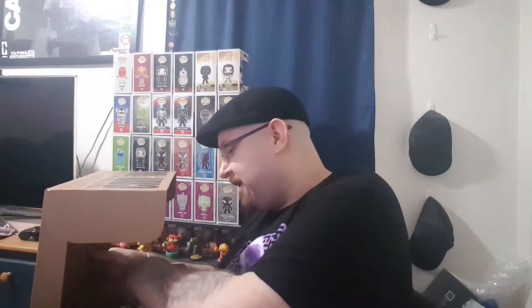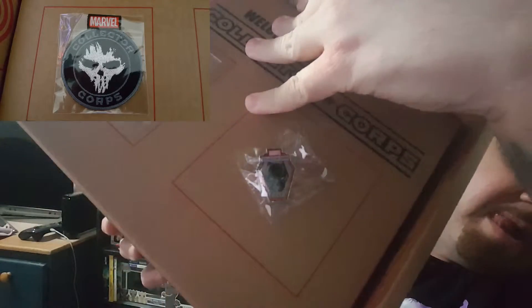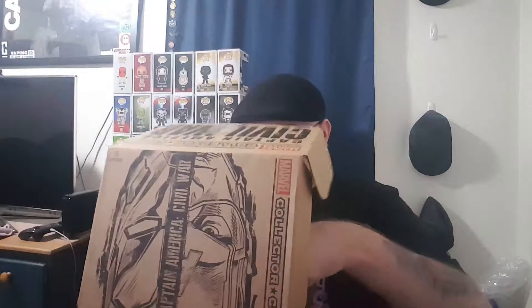So far I already like this box. We've got the patch and the pin — I believe that's a Crossbones patch and a Black Panther pin. Hard to get in there, but I'll put a little picture up. Those are both really awesome.